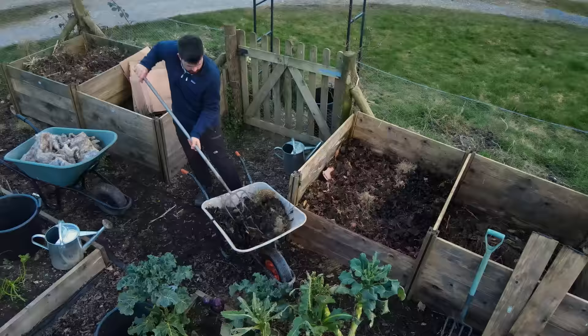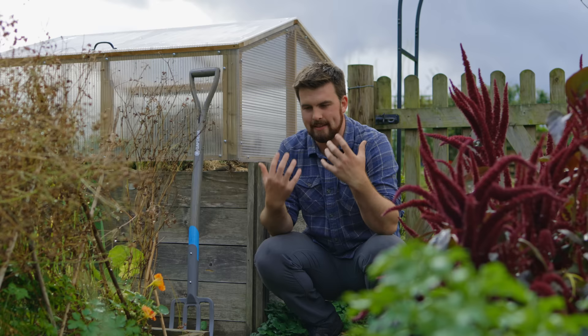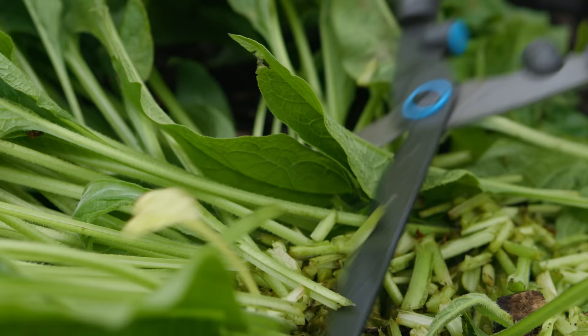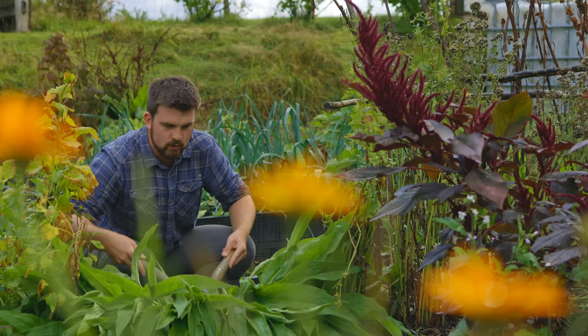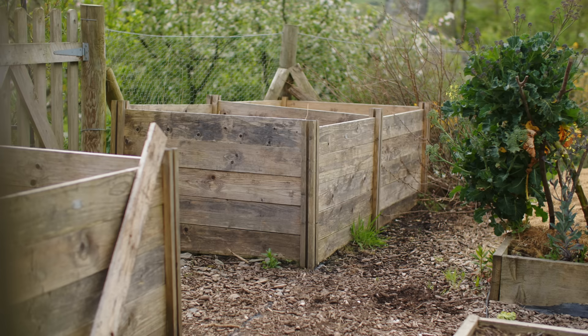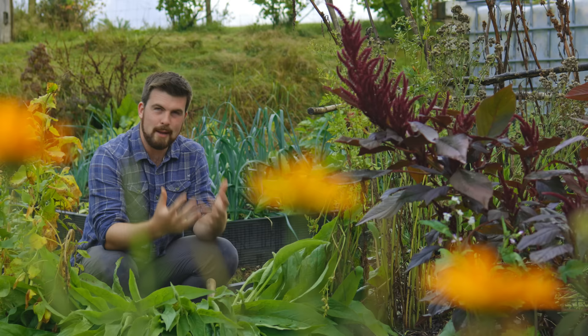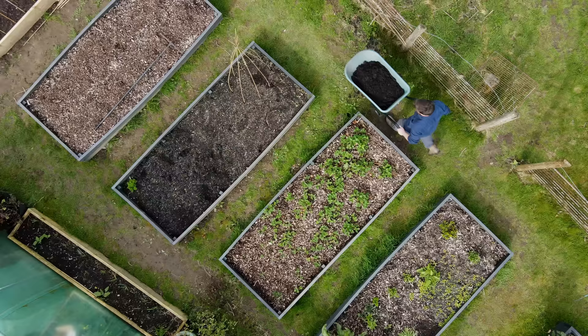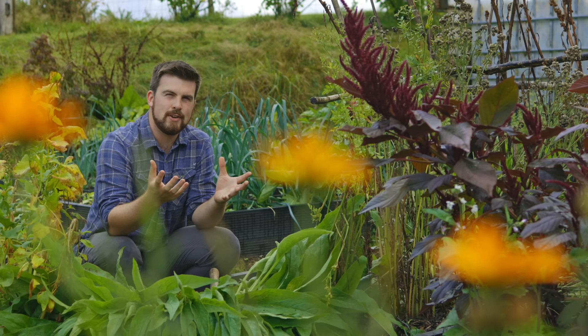We spend a lot of time talking about being self-sufficient in terms of growing food. But another really important element of self-sufficiency is creating compost and becoming more resilient and less dependent on buying in compost to grow our food. Everyone's situation is going to be different — we all have different access to certain resources and different spaces for making compost. Whilst this video looks at how I plan to become self-sufficient in compost, I hope it gives you practical ideas you can use in your own garden.